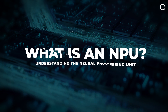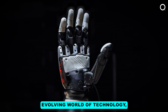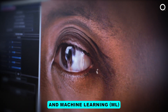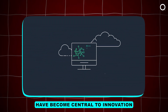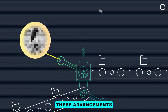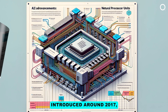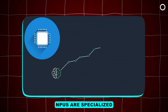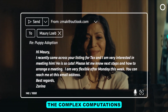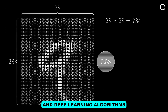What is an NPU? Understanding the Neural Processing Unit. In the rapidly evolving world of technology, artificial intelligence (AI) and machine learning (ML) have become central to innovation across various industries. A critical component driving these advancements is the Neural Processing Unit, NPU. Introduced around 2017, NPUs are specialized hardware accelerators designed to efficiently execute the complex computations involved in neural networks and deep learning algorithms.